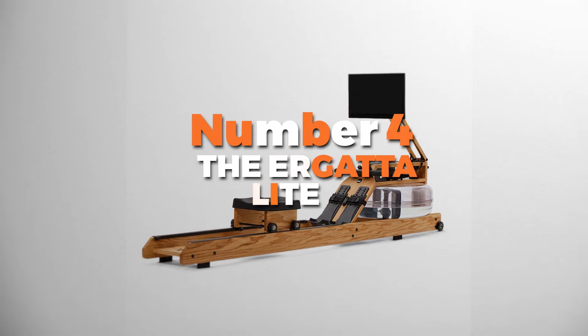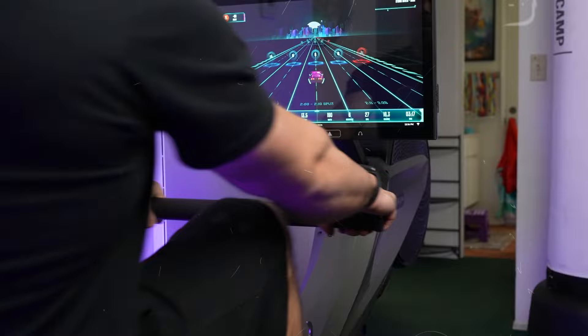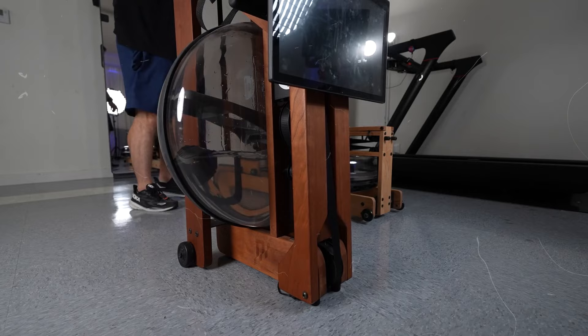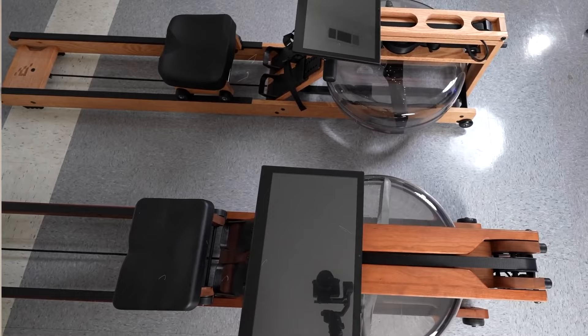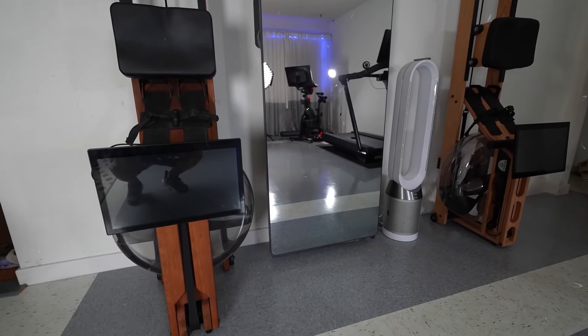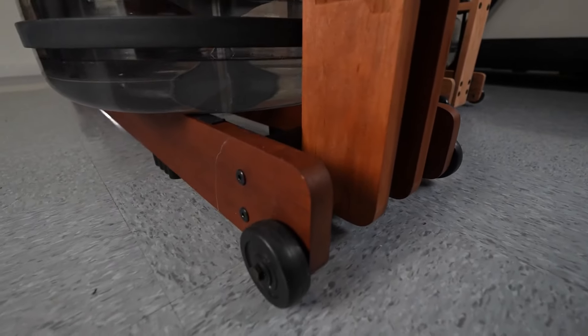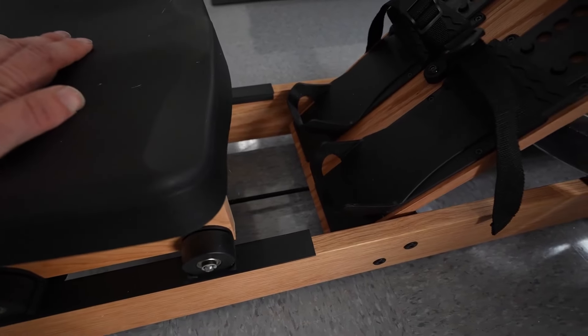Number 4 is the Ergata Lite — the best water rowing machine on our list. This lightweight rowing machine gives you a full-body workout that doesn't feel like a chore. It's sleek and modern, so it won't look out of place in your living room or home gym. It offers game-based workouts: instead of boring routines, you get to race against other rowers, unlock achievements, and hit your fitness goals in a more exciting way.